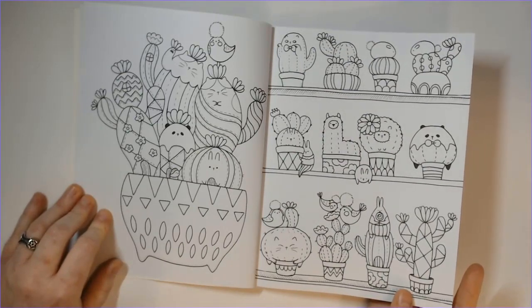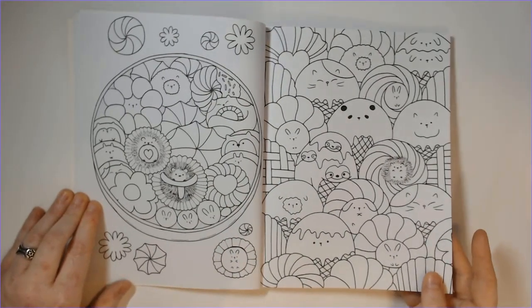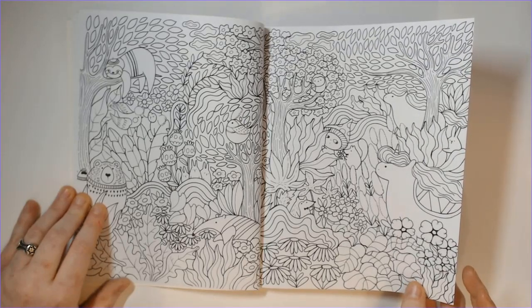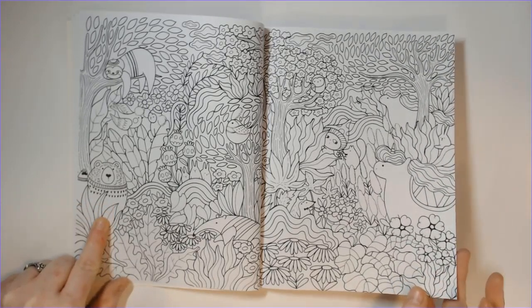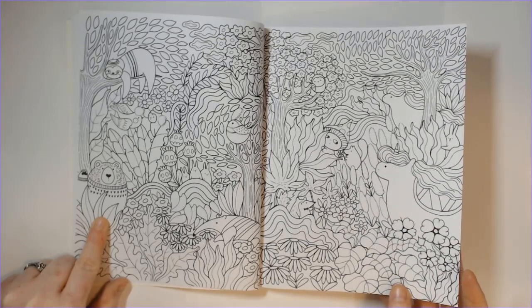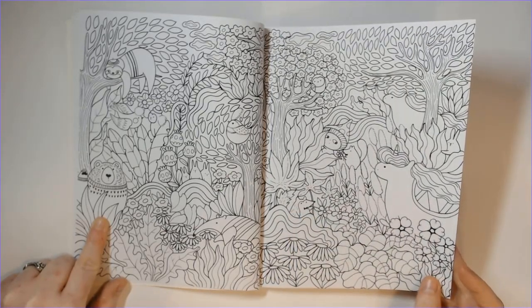They are double-sided as you can see. Really nice medium to dark line art — not a light gray or anything like that. I would certainly test your mediums in this book. The paper is fairly thick. Oh my goodness, this page — so many things to unpack! Look at the little bear in the sweater, oh my gosh. And a fox with a bow tie — love it!